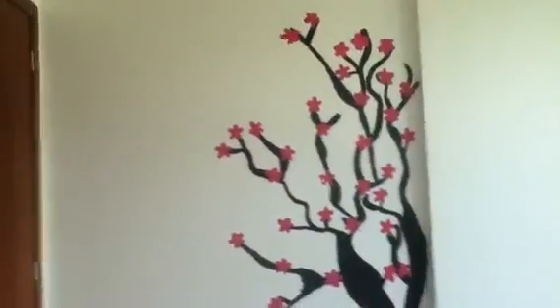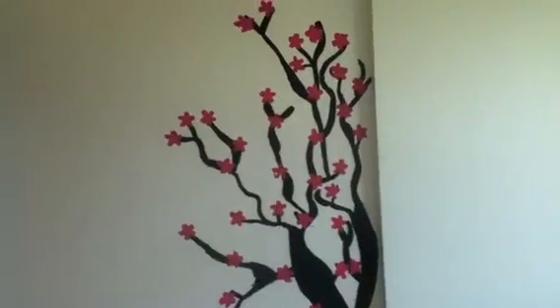Hey guys! I made this video for Ken Wilson. First of all, I'm going to show you some things in my room that I just painted.